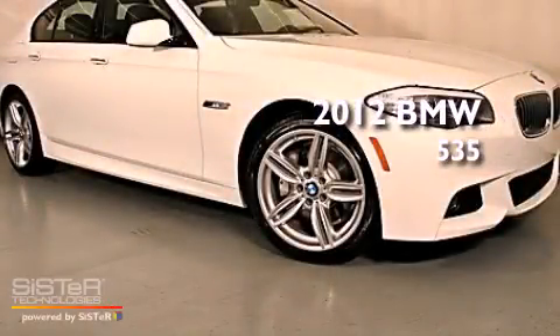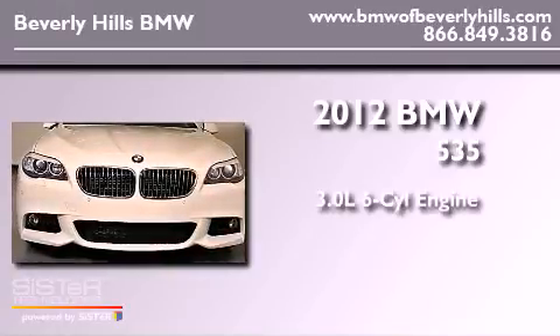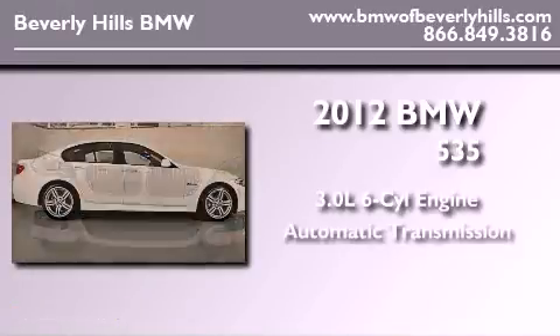This is a brand-new 2012 BMW 535. It has a 3.0-liter six-cylinder engine and an automatic transmission.